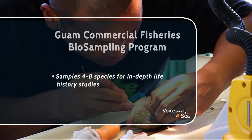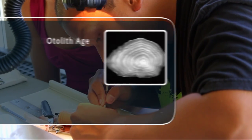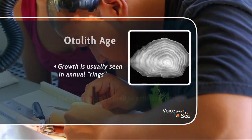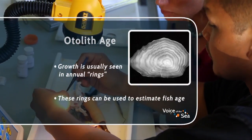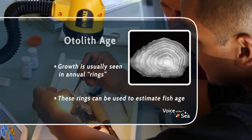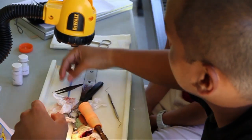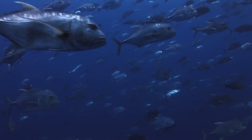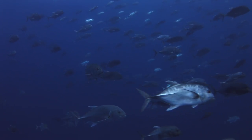Eric is going to show us how he investigates the life history of a fish. The first step is to remove the fish's otolith, or ear bone, which he will then use to estimate how old the fish is. This data, along with other information he collects, will help him and other scientists track fish populations to better understand their growth and reproduction, ultimately improving management practices.